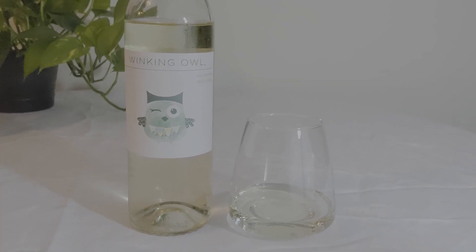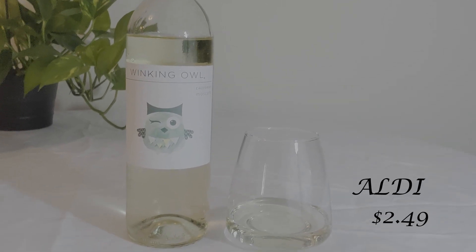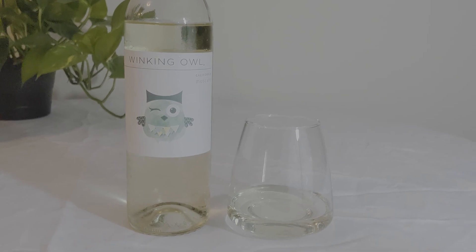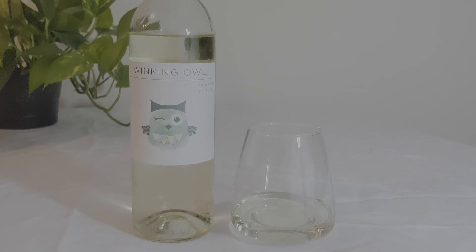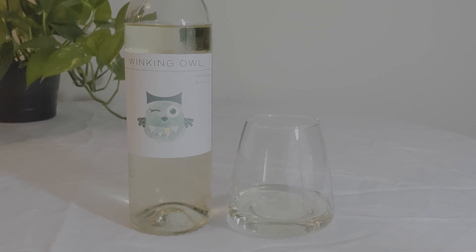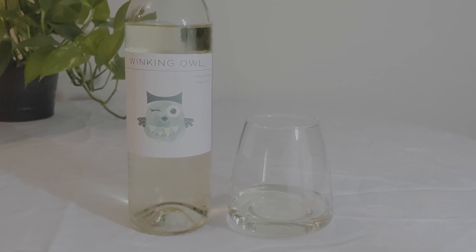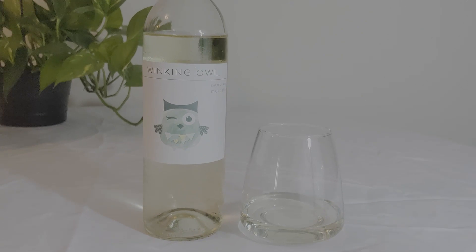The third wine is the Winking Isle brand, purchased from my local Aldi. The Winking Isle has 8% alcohol volume and at Aldi it was $2.49. The tasting notes are peach and apricot, and it pairs well with spicy foods. All the Moscatos are dessert wines and they pair well with any dessert.